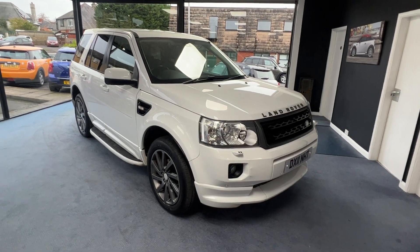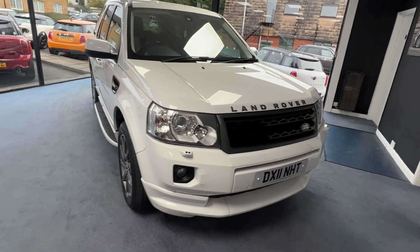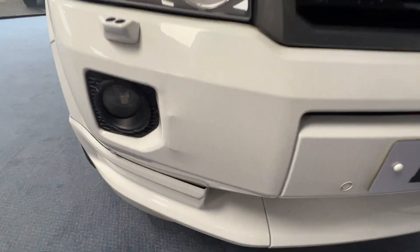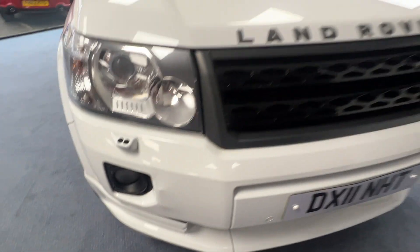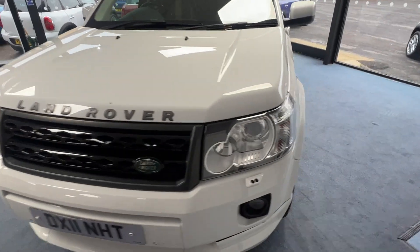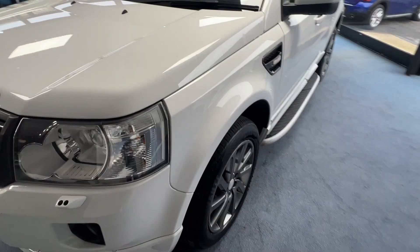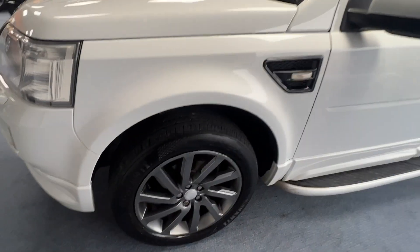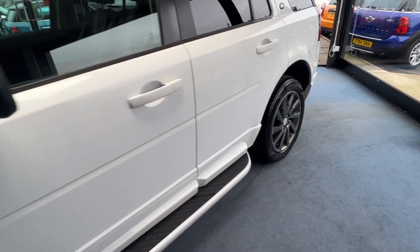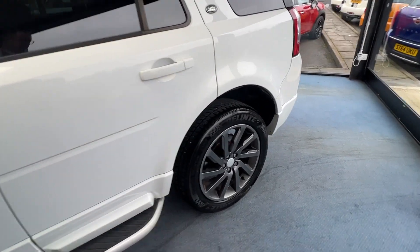Let's have a look around. There are some bumps and scuffs as you would imagine on a car that's 12 years old — there's one of them just there. But it does drive absolutely beautifully. We'll come to the passenger side and look at one of those alloy wheels.